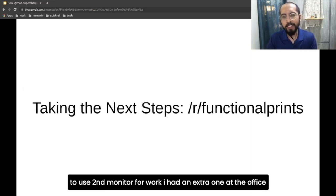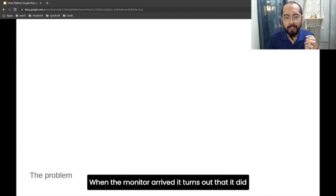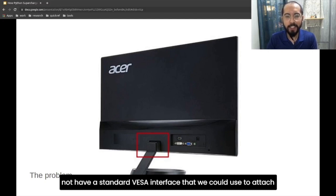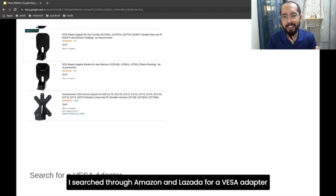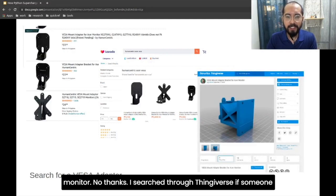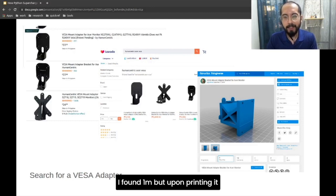One day, my wife wanted to use a second monitor for work. I had an extra monitor at the office and thought she could use that. When the monitor arrived, it turned out it does not have a standard VESA interface that we could use to attach to the monitor mount for her table — those proprietary mount systems, they suck. I searched through Amazon and Lazada for a VESA adapter and found one, but the price was almost half the price of the monitor. No thanks. I searched through Thingiverse to see if someone had already designed a VESA adapter for the monitor. I found one, but upon printing it, the measurements were way off.